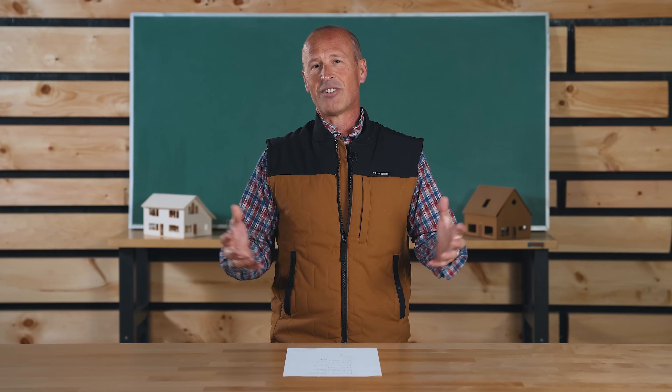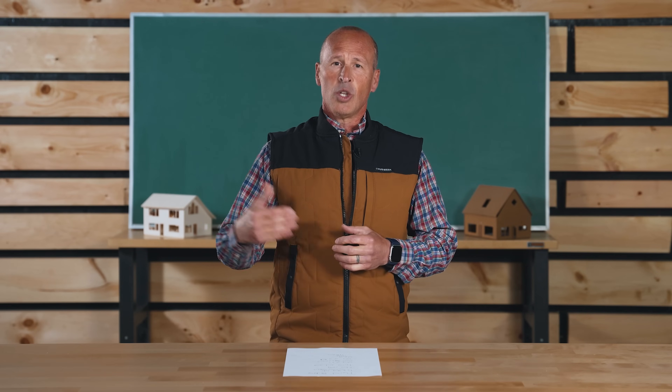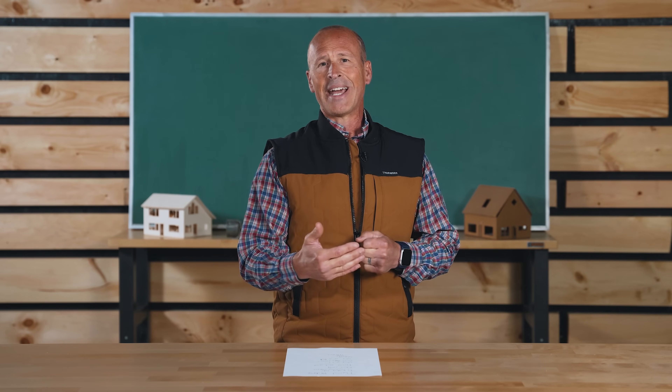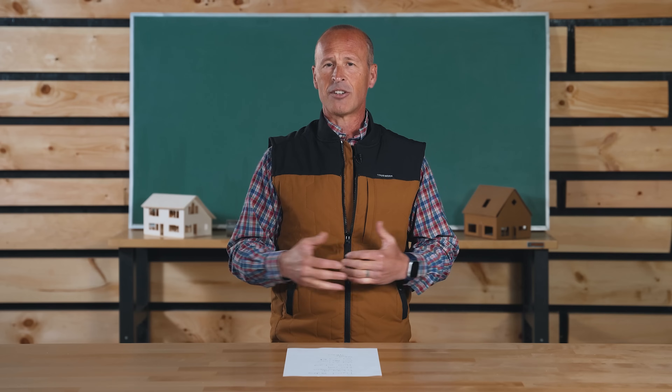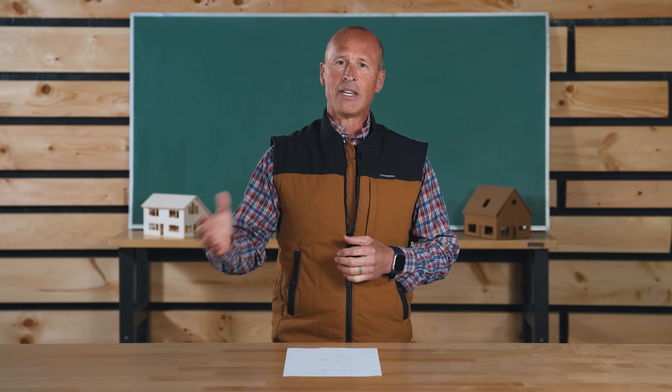In a stick-built house, insulation typically goes into the cavity — the space between the studs — and that is called cavity insulation. You would want to also put insulation continuously on the outside or inside of your framing, just to isolate the framing lumber from the inside or outside air.